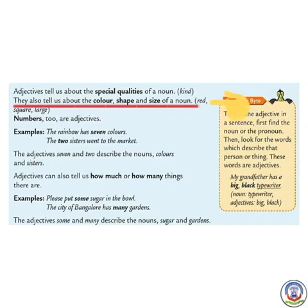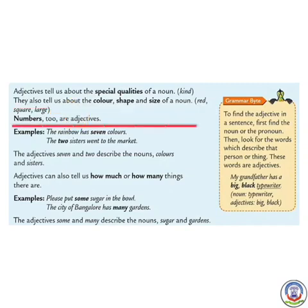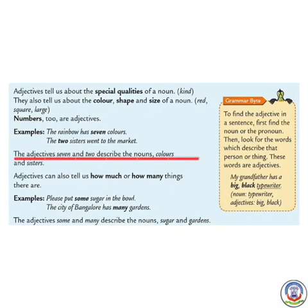shape and size of a noun. For example: red, square, large, etc. Numbers are also adjectives. For example, the rainbow has 7 colors; the two sisters went to the market. The adjectives 7 and 2 describe the nouns — colors and sisters.